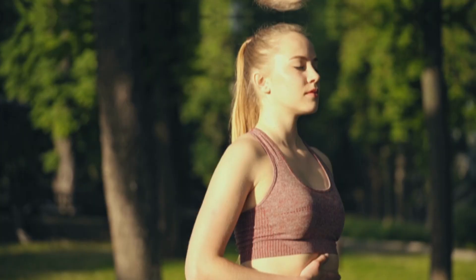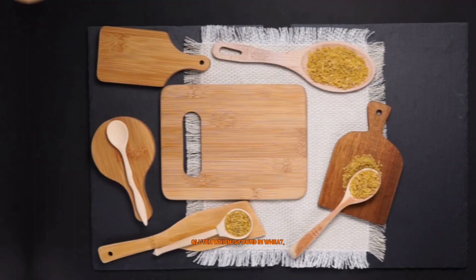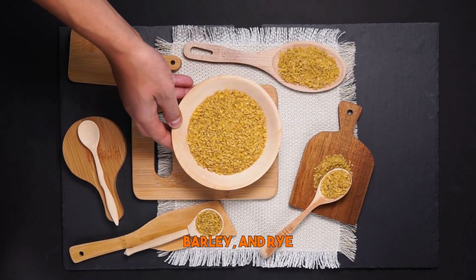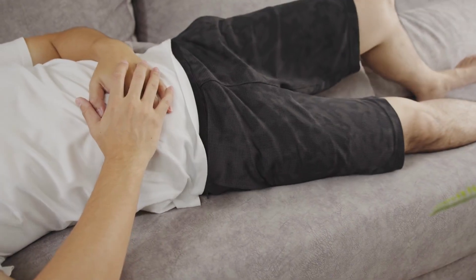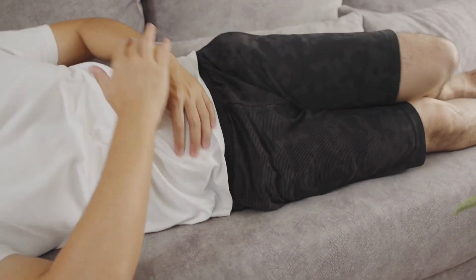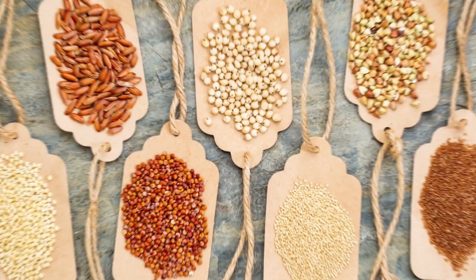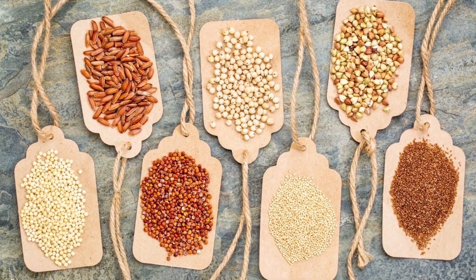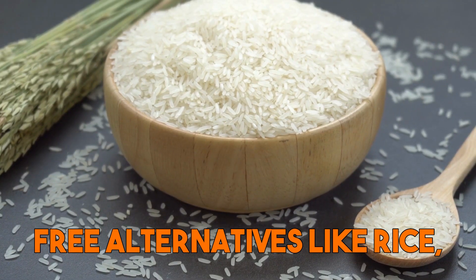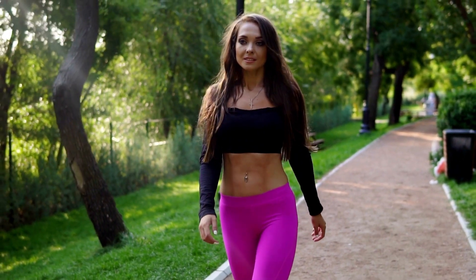Eighth is gluten-free grains — they can help improve leaky gut by reducing gut inflammation. Gluten, which is found in wheat, barley, and rye, has been linked to increased gut permeability and inflammation in some individuals, particularly those with celiac disease or non-celiac gluten sensitivity. By removing gluten-containing grains from the diet and replacing them with gluten-free alternatives like rice, quinoa, and corn, it may help reduce inflammation and improve gut integrity.